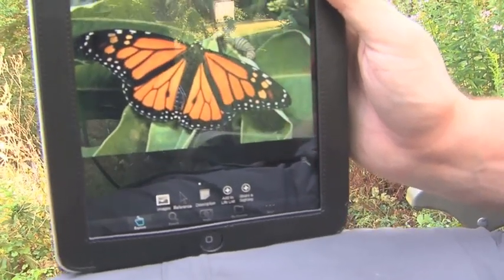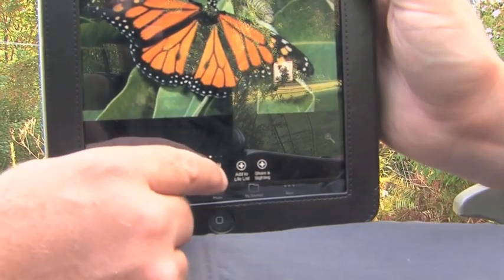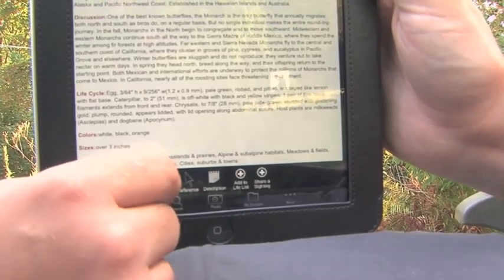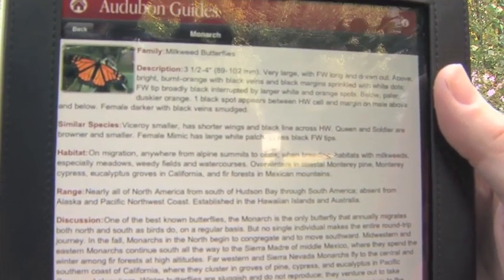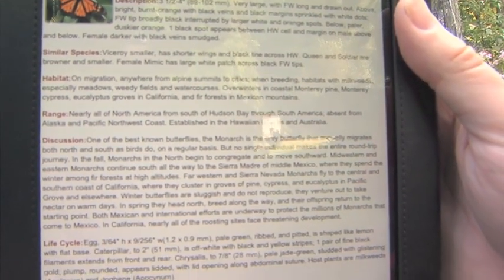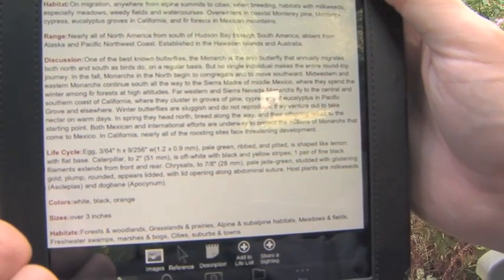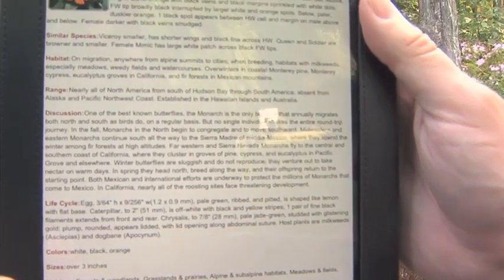Dan, you were asking earlier about more information. The great thing about this app is that if you click on the description, there's just tons of information about every species, including the Monarch. It highlights how they travel to Mexico and how there are multiple generations to get back here to the north.